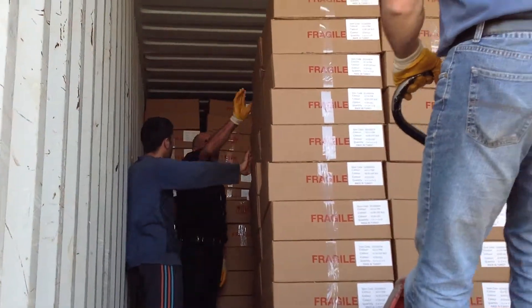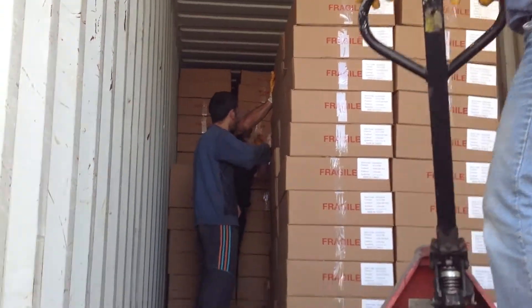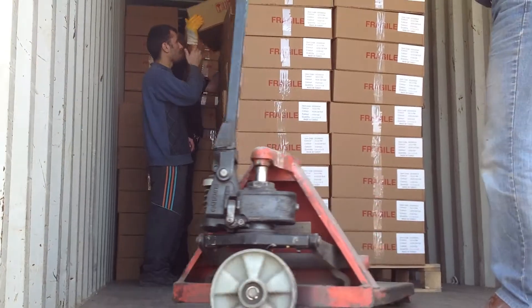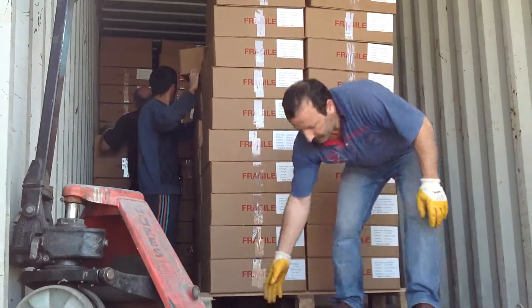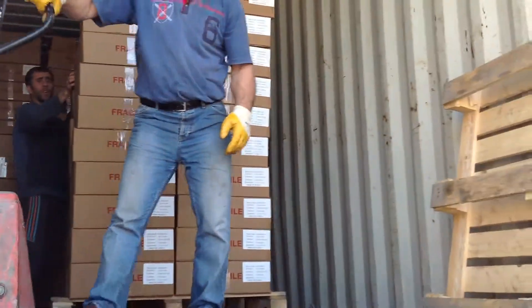This way we can load as many boxes as possible — this way we can put as much as we can. This way, you can see the method.